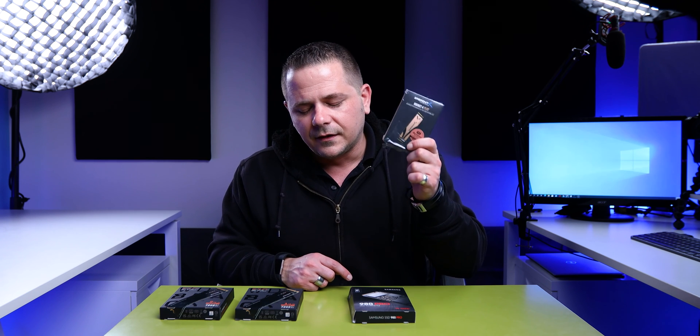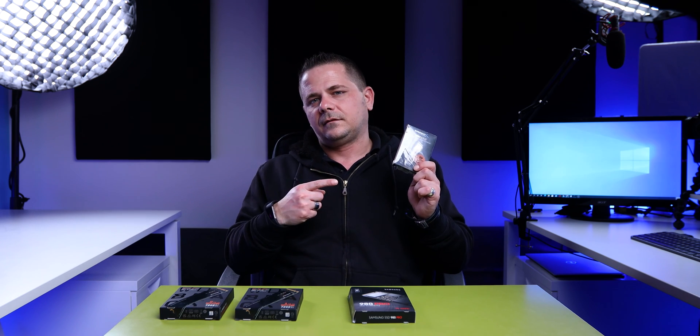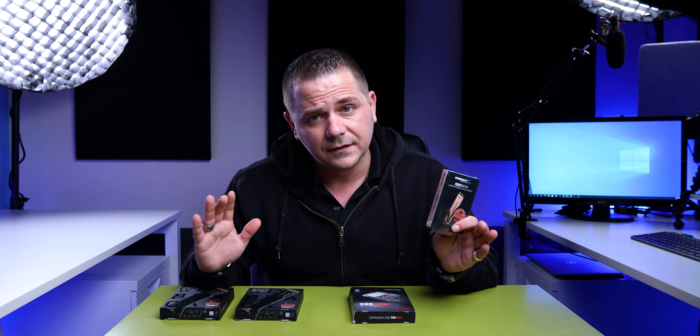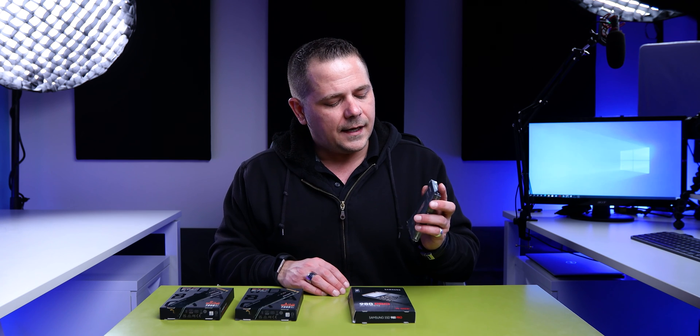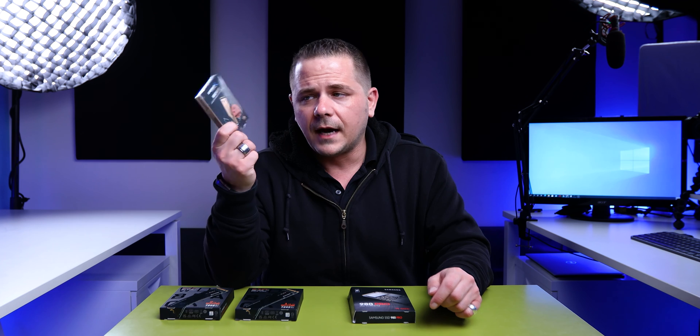This Sabrent drive — the support — oh my god. If something happens to it, good luck, that's all I've got to say. Because according to them, it's not their fault, it's not the drive's fault. Even after all the emails I went through, they're telling me it's your fault, it's your system's fault, somebody else's fault. Do they make a good drive? Yes. But the support is another story.